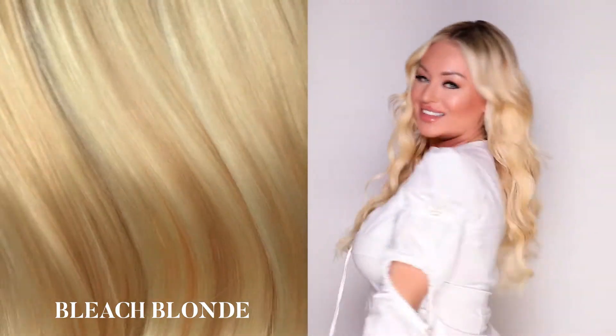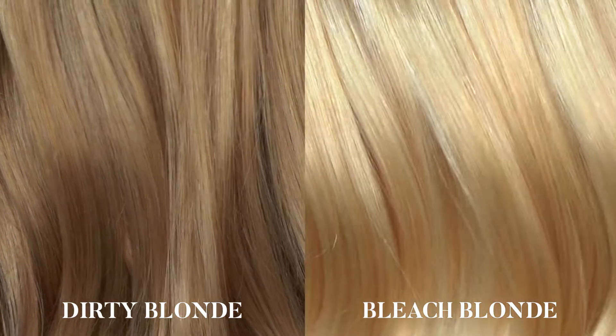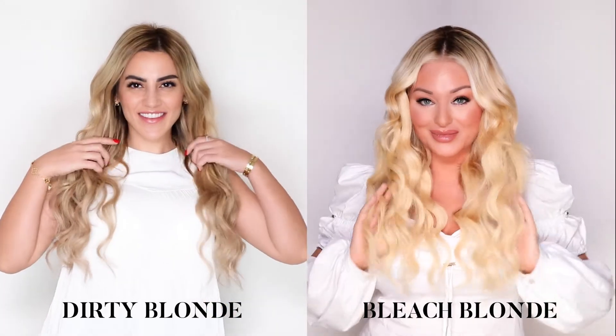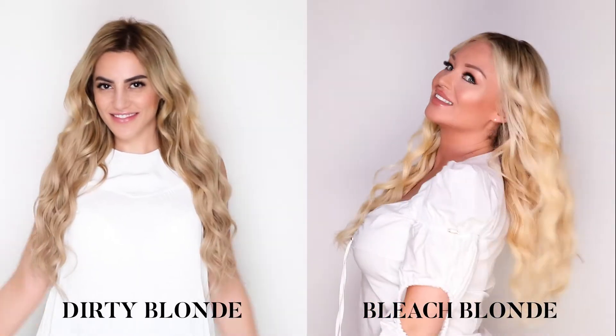Bleach blonde: consider this the most bubbly of our blonde shades. This bright blonde shade with warm and golden undertones will make you feel as beautiful as a Barbie doll. As you can see, there's a huge difference between the two — bleach blonde is obviously a lot lighter than our dirty blonde shade, and a lot cooler in comparison to the warmer dirty blonde shade.